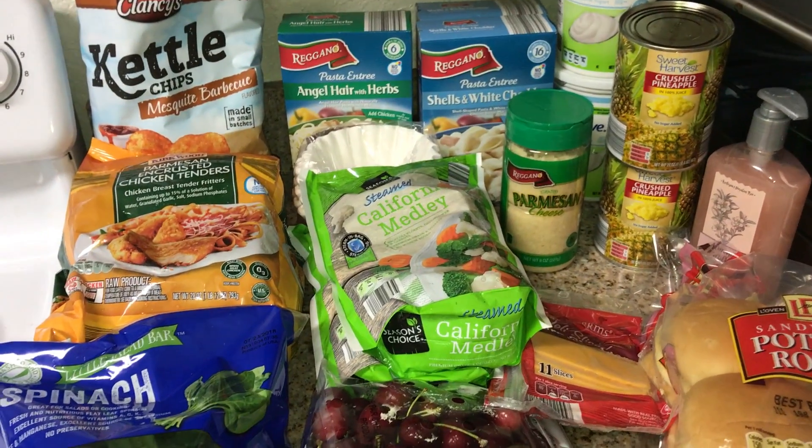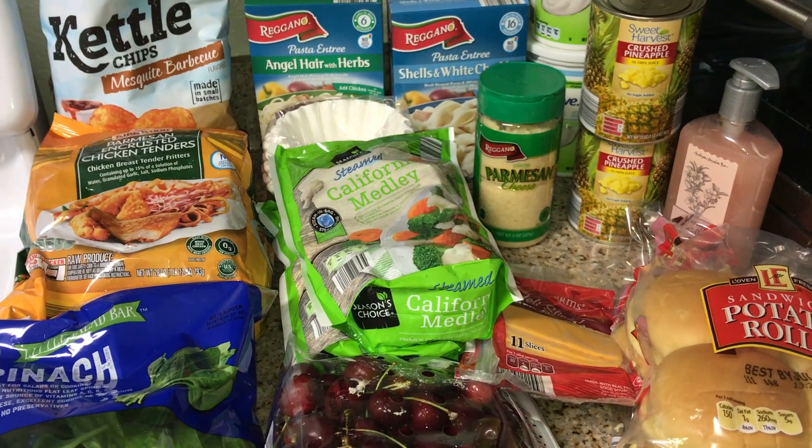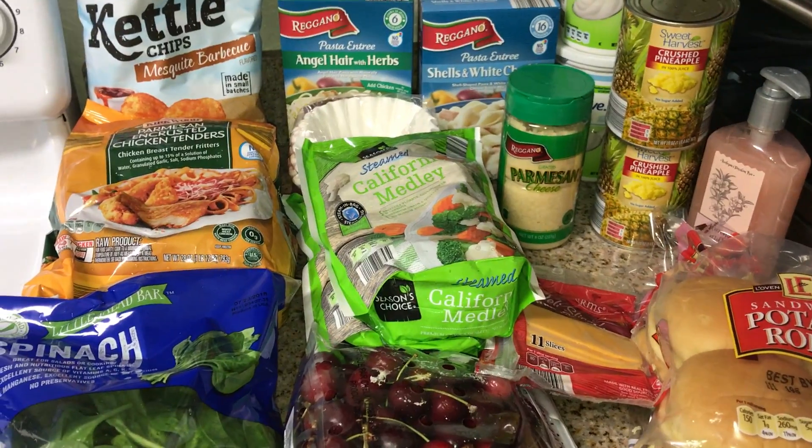Hey guys, welcome to Freedom in a Budget. It is my Aldi grocery haul time. I spent a total of $33.82.